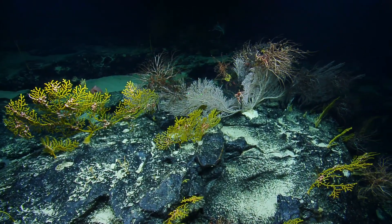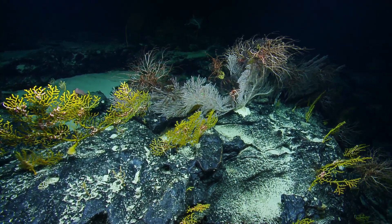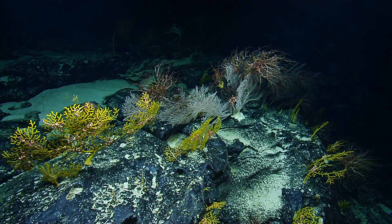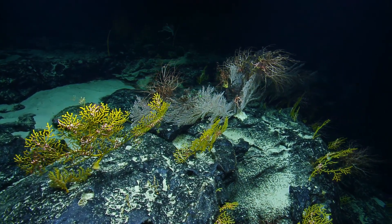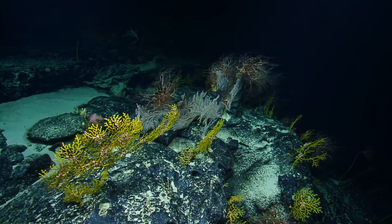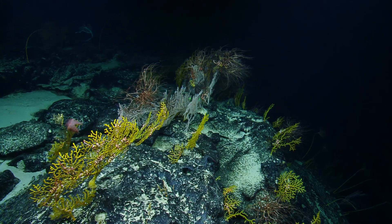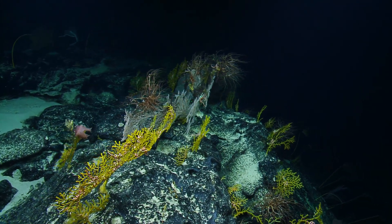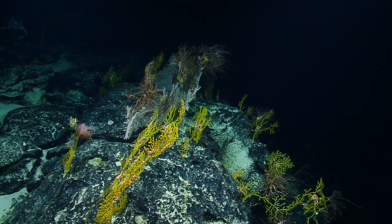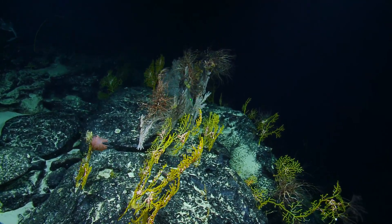We have some more of those feather stars on top of it too, getting in that sweet, sweet current. This paramoresa looks to be infested with brittle stars as well, so you can really tell that this is an area that gets good nutrient flow, which makes sense — it's on the top. Really awesome area; it's like a full garden here.